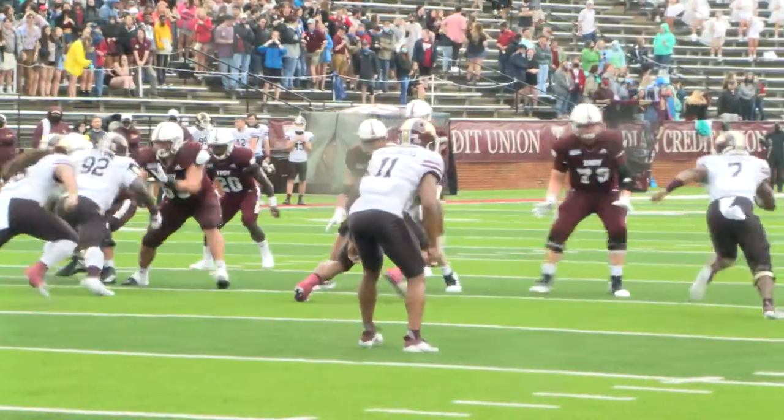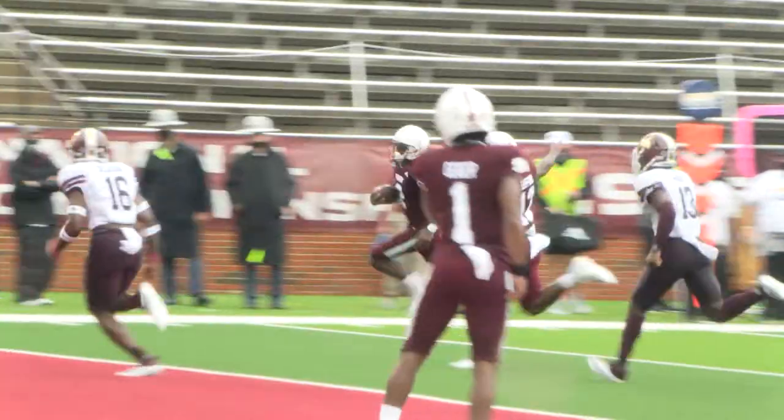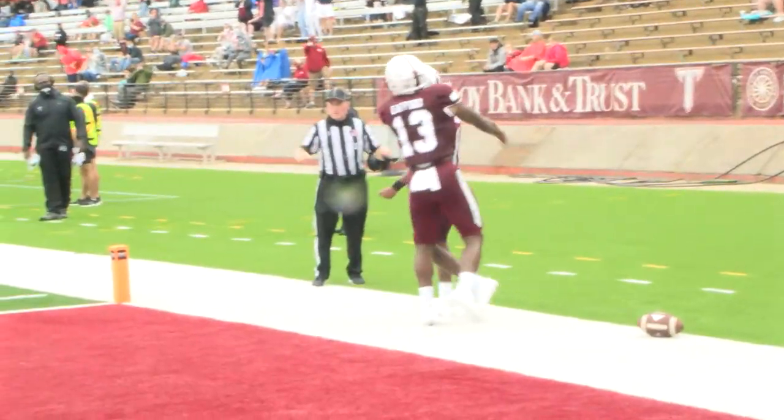In the second quarter, the Trojans' defense shut the Bobcats out, and the offense added 17 more points. Gunnar feeds his two top receivers — Reggie Todd for his second touchdown, and Kalen Geiger.